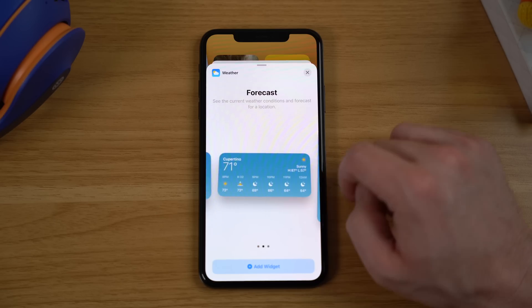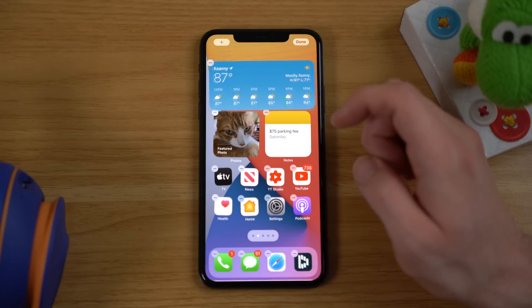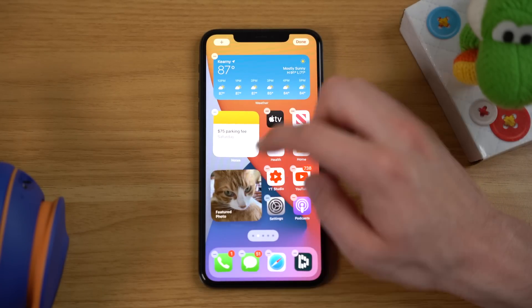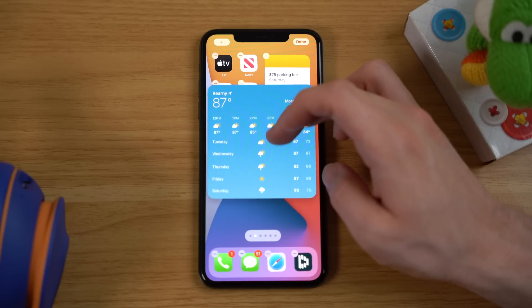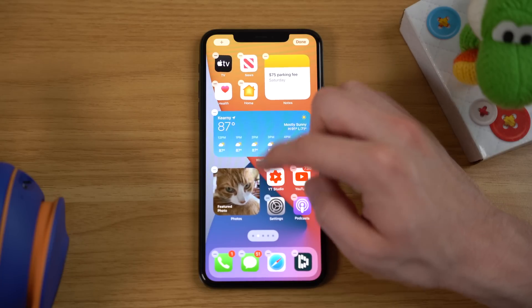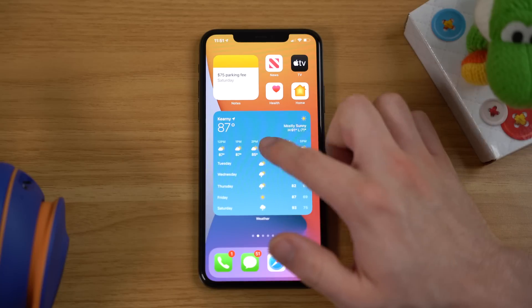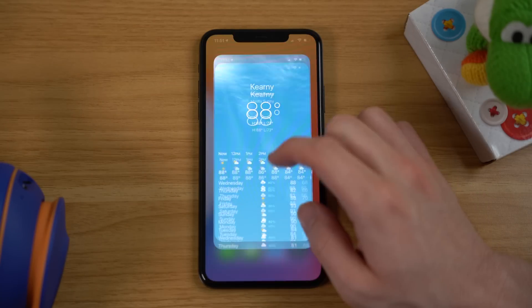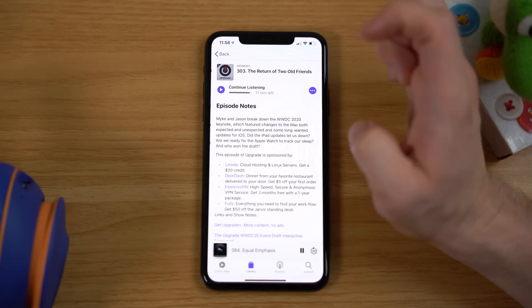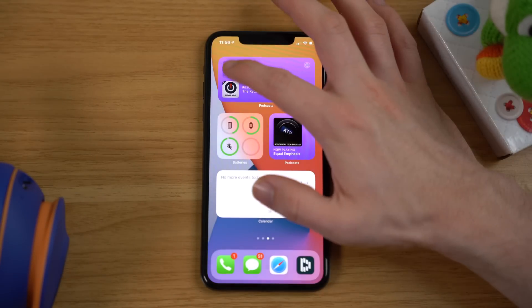Widgets can be added in three different sizes: a smaller square that takes up four icons, a longer medium widget that takes up two rows of icons, and a large widget that can take up to four rows of icons. Widgets can be placed anywhere on the home screen and automatically arrange the icons based on where you place them. If you tap a widget, it brings you right into the application, or if you tap a specific section of that widget, it brings you right into that specific song, podcast, note, or reminder.